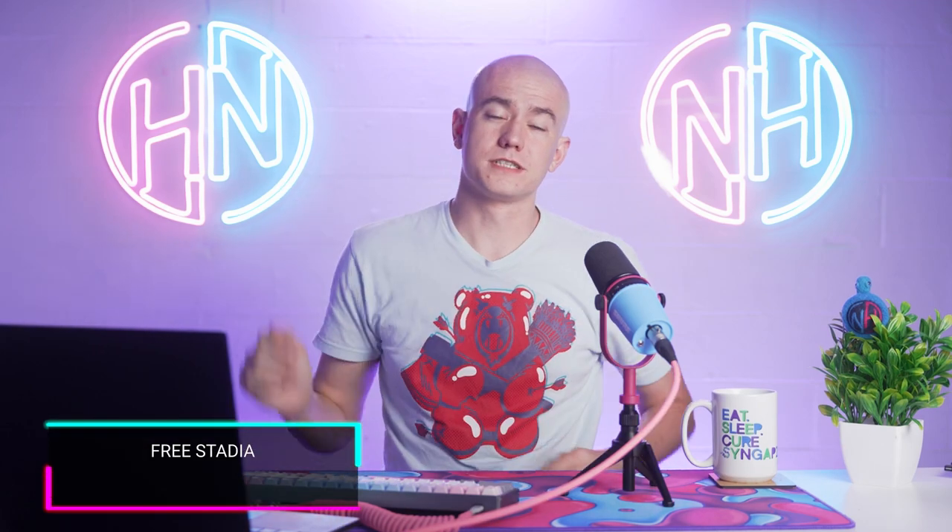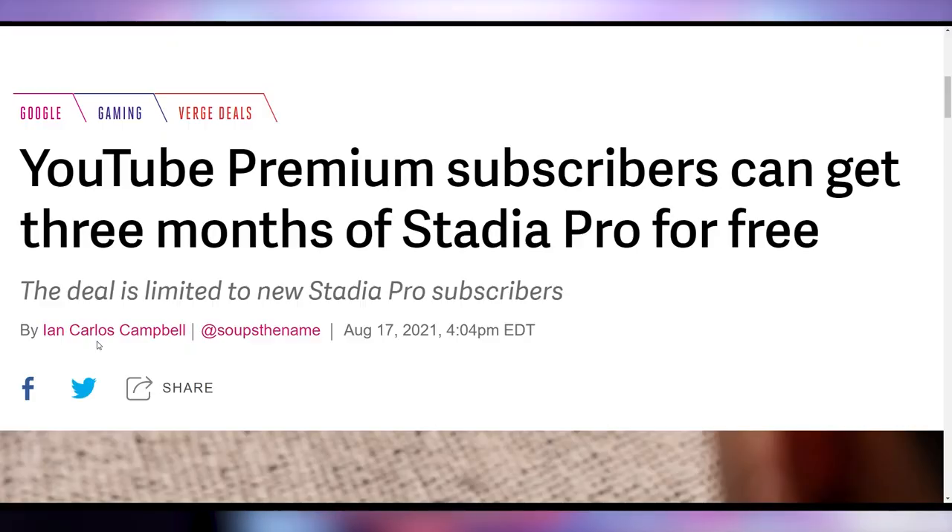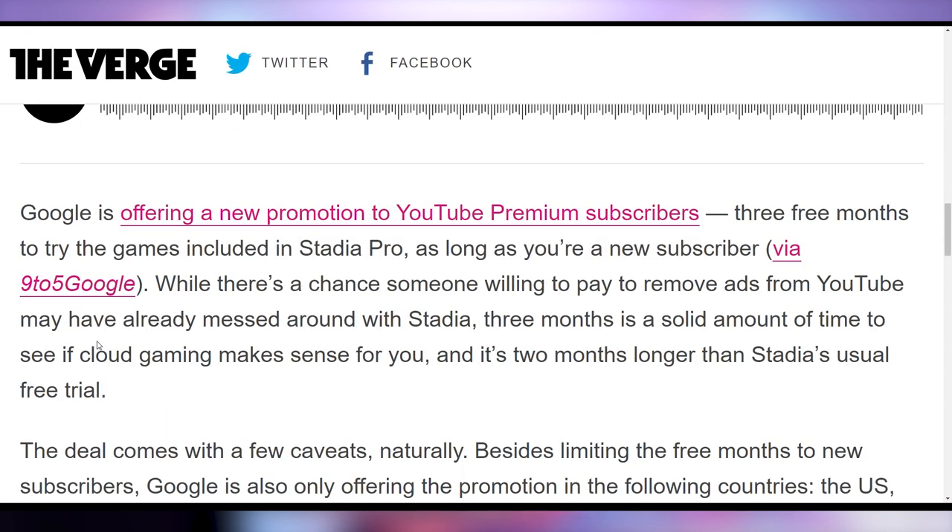Google wants your feedback on Google Stadia — their new marketing strategy: if you have YouTube Premium, you get three free months of Stadia Pro. This is limited to new Stadia Pro subscribers, so not me. I was rushing over as soon as I heard this deal — I'm on YouTube Premium. I can't claim it because I'm a previous Stadia subscriber who paid for a whole year. But if you're new, go get your Stadia Pro if you have YouTube Premium.